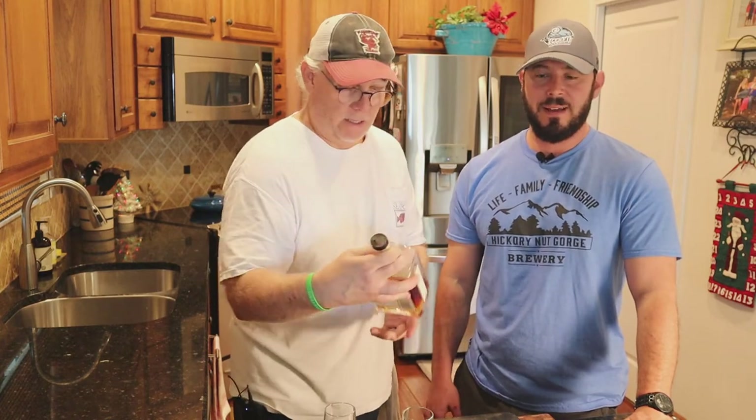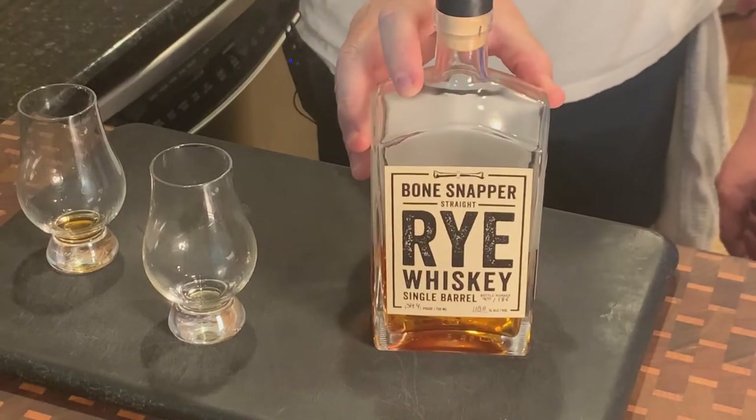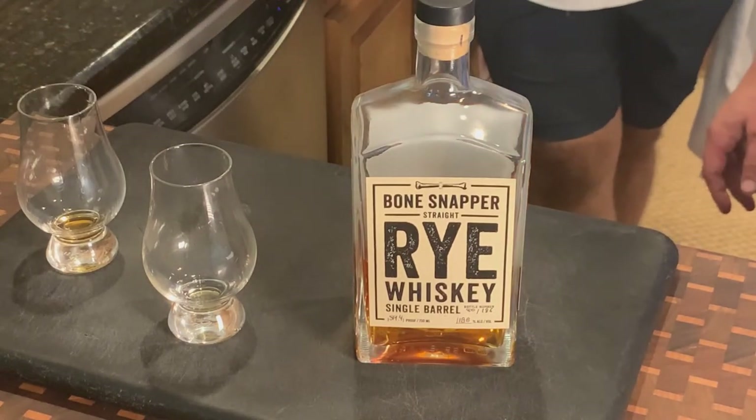They definitely got the proof and the ABV backwards on the label, but that's okay — 118, so basically 119 proof. Keeper or dame? Hell yeah, I love this one. It's pretty good, I like it as well. So tune in next time guys, thanks for watching. We're going to end this one without any interruptions from the peanut gallery. Like, subscribe, comment, ring the bell — let us know what you think. If you've ever had a Bone Snapper, give us a shout. Thanks for watching, guys!